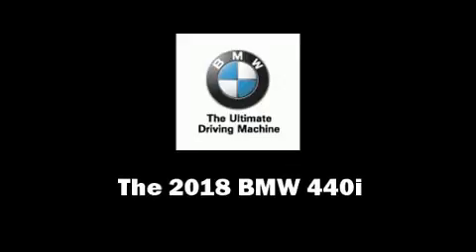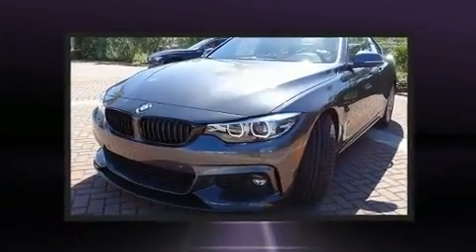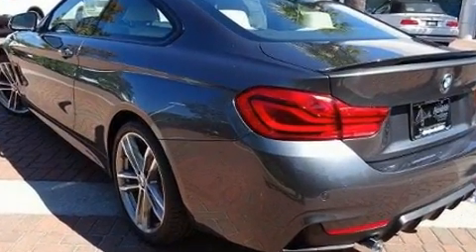The 2018 BMW 440i. It features an automatic transmission, rear-wheel drive, and a 3-liter six-cylinder engine. A turbocharger is also included as an economical means of increasing performance.